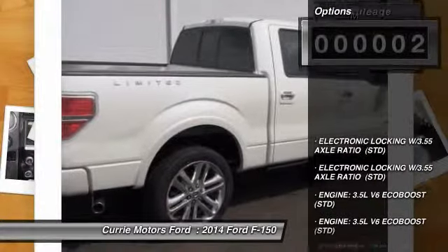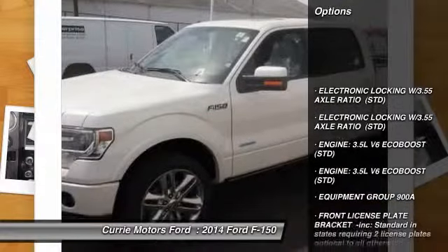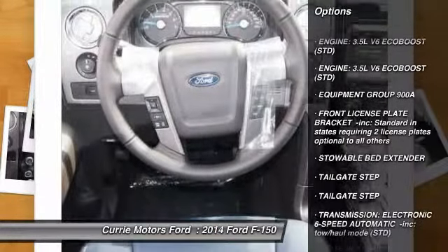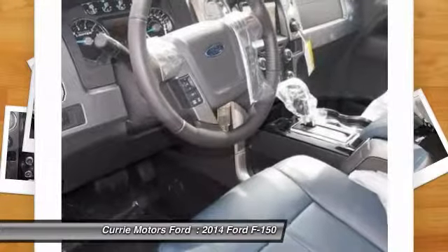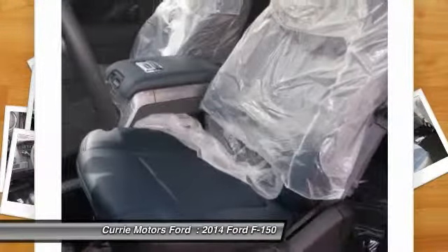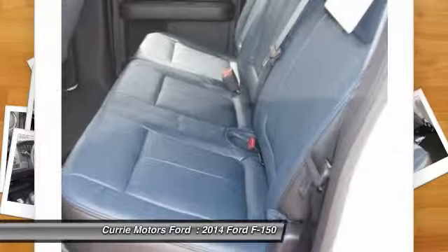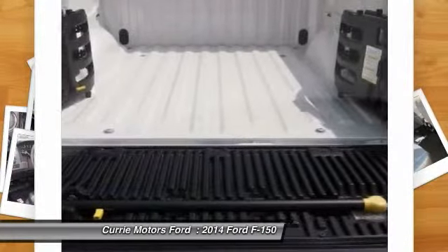Here are some of this vehicle's great options: stability control, navigation system, traction control, remote engine start, steering wheel audio controls, tow hitch, anti-lock braking system, power passenger seat, adjustable steering wheel, driver airbag.